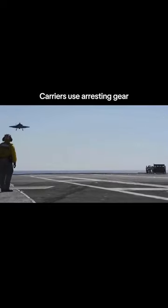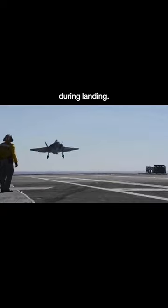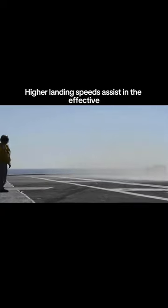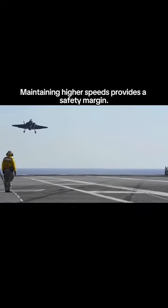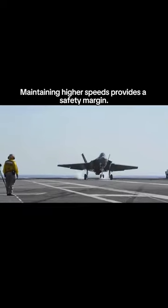Carriers use arresting gear — cables that catch onto an aircraft's tailhook during landing. Higher landing speeds assist in the effective engagement of these cables, facilitating a rapid stop. Maintaining higher speeds also provides a safety margin.